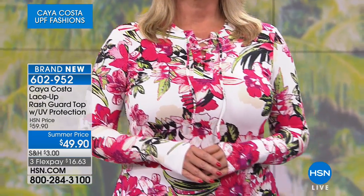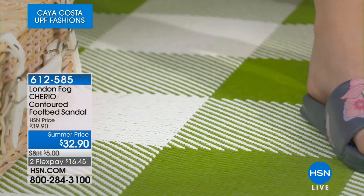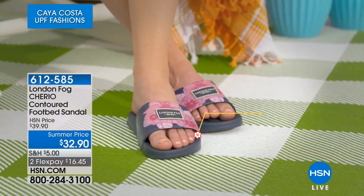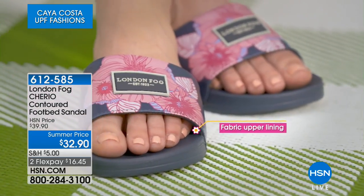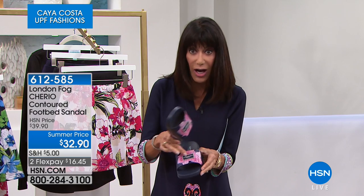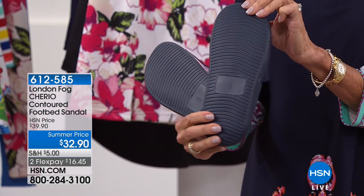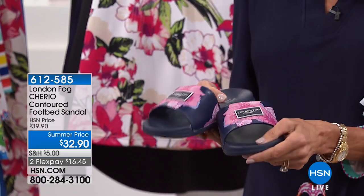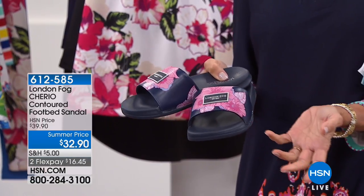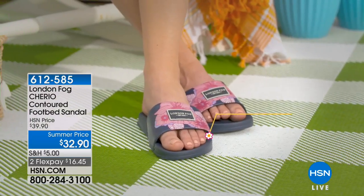You can carry a shirt around really easily! At $49.90, definitely stay there. Coming up at the end of the hour, a great buy from London Fog — the company started in 1923. It's a contoured footbed, very lightweight, very flexible sandal. The London Fog logo is right on the front. Super lightweight and cute to slip on, with great traction and a slip-resistant sole. The HSN price is $39.90, on sale today for $32.90 with two flex pay payments, sizes 6 through 10. Half sizes go down to the next full size.